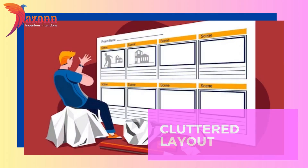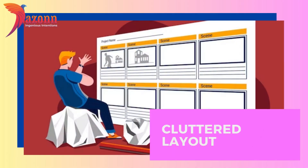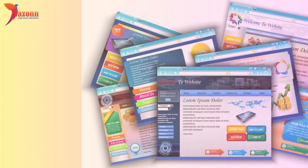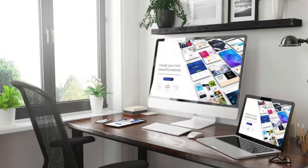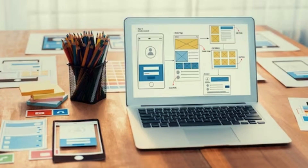Cluttered layout. The first mistake that can sink your website's ship is a cluttered layout. We get it, you have a lot to say, but bombarding your visitors with information can be overwhelming. Stick around as we discuss how a clean and organized layout can make a world of difference.